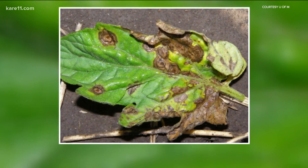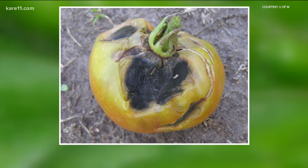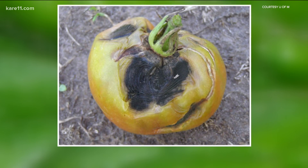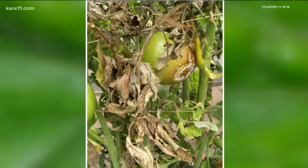There are two types of blight. Early blight is the most common and occurs almost every year in Minnesota. It affects the leaves and stem of the plant. The fungus that causes early blight thrives in warm and wet conditions.